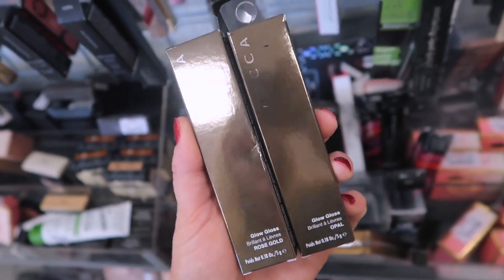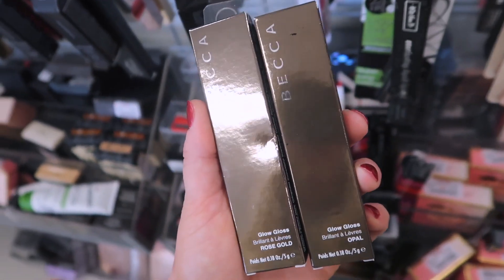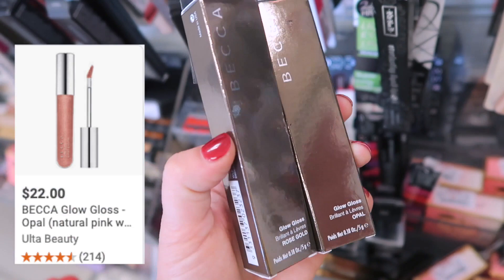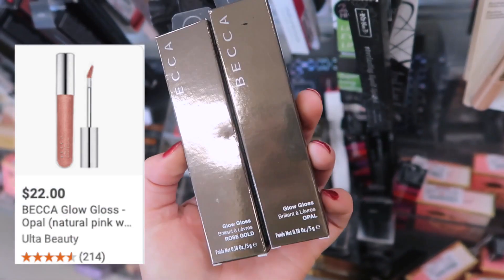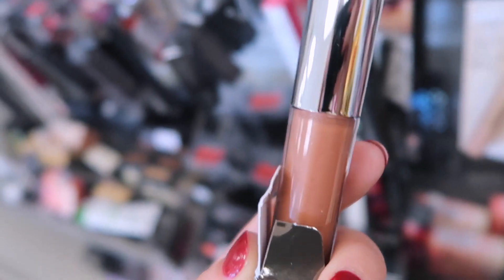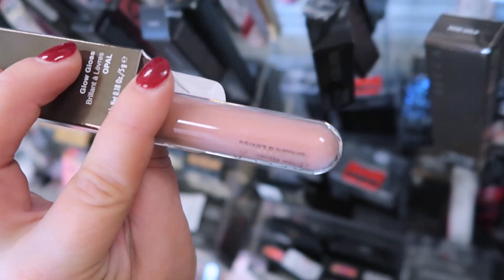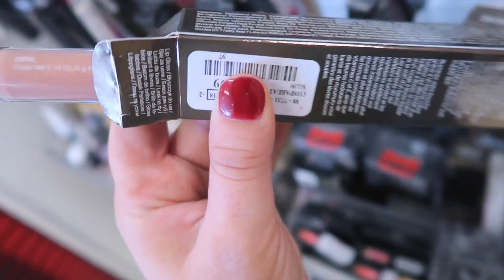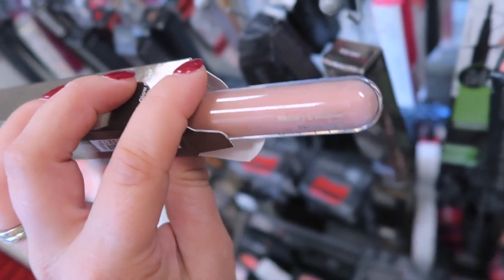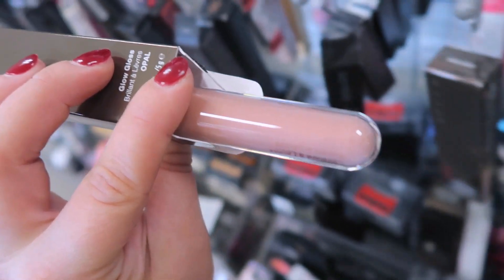A couple weeks ago we found Becca Glow Glosses matching their blush shades, and now they have a couple in the same shades as their highlighters — Rose Gold and Opal — for $6.99 each. The Rose Gold is really pretty and not too shimmery. The Opal looks like a super pale pink, not a ton of shimmer in it. The color is gorgeous — a nice milky pink shade, not at all what I'd expect for the shade Opal.